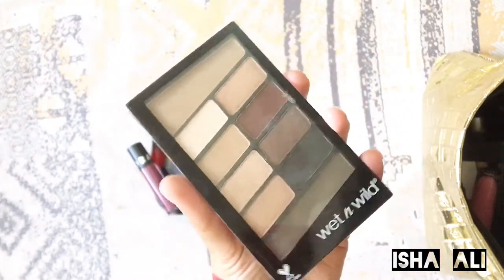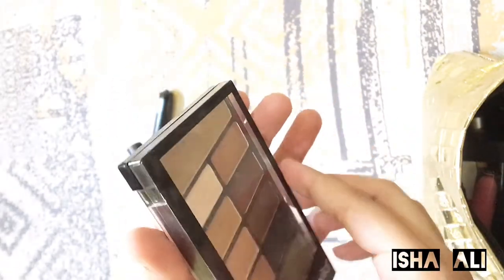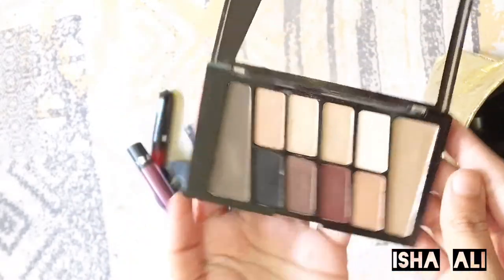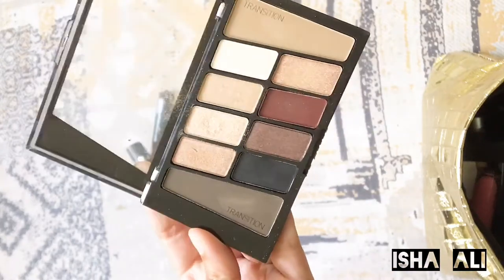After that, I also have the Wet n Wild Eyeshadow Palette in Nude. It has transition colors, shimmer shades, and matte colors. You can see these shades — it's very easy to carry this palette.